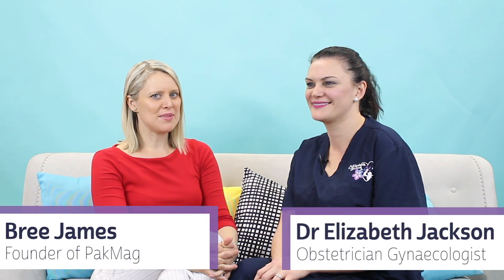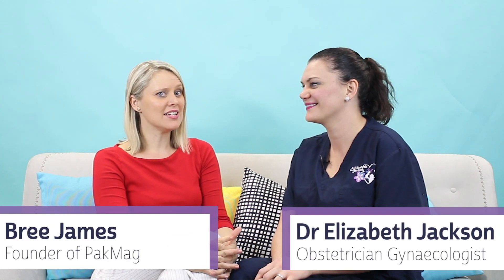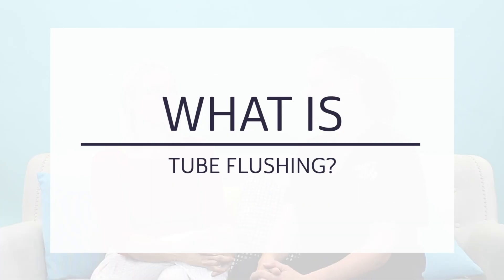The world of fertility can seem intimidating and confusing, so today let's talk about some interesting fertility terms. Dr. Liz, tell me — what is tube flushing?